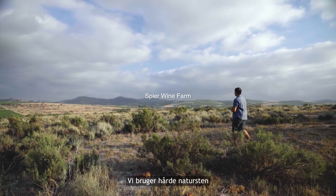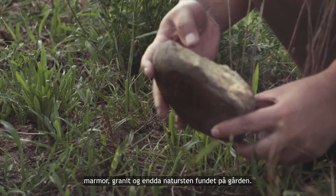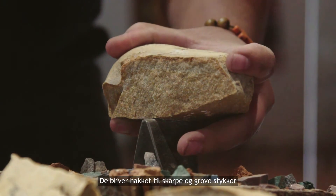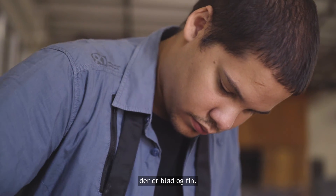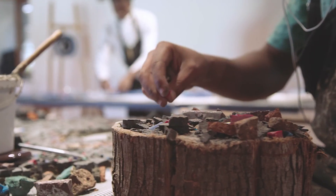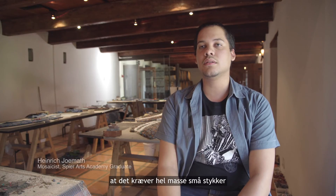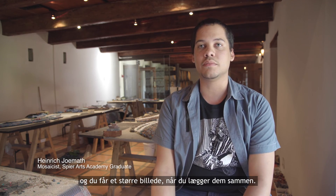We're using hard natural stones — marble, granite, and even natural stone found on the farm. They're chopped into sharp edges and very rugged pieces, and we're using them to make a skin tone which is soft and delicate. What I like about mosaic is that it takes a whole lot of small pieces and you get a bigger picture once you put them together.